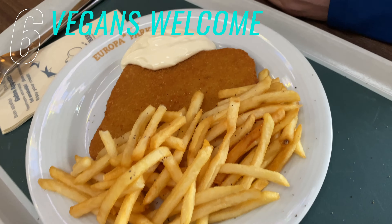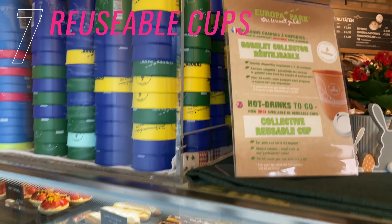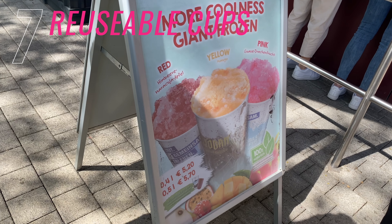Number six is vegan meals. They cater well for vegans. This vegan cafe is at the Arthur ride — look out on the menu for the vegan dishes.